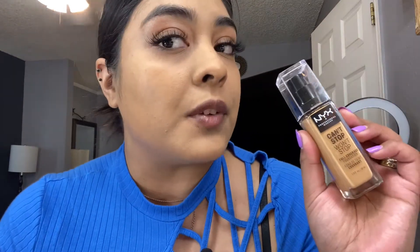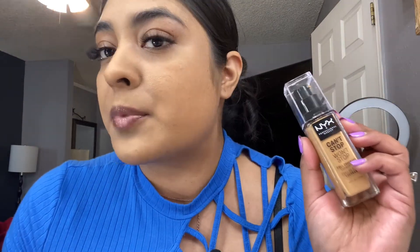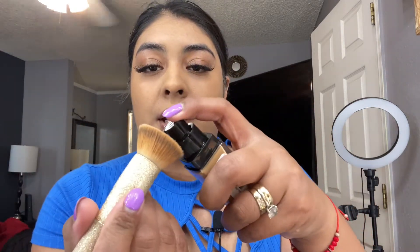This foundation is supposed to be a full coverage foundation, and so far the color looks really really nice. With one layer it looks pretty good — I do believe it offers good coverage, but let's put on another layer. I'm going to apply this second layer with a brush to see if there's a difference.